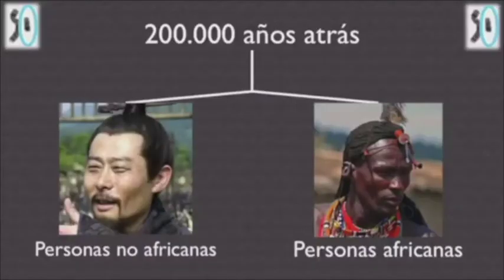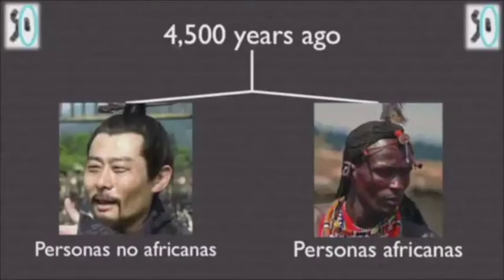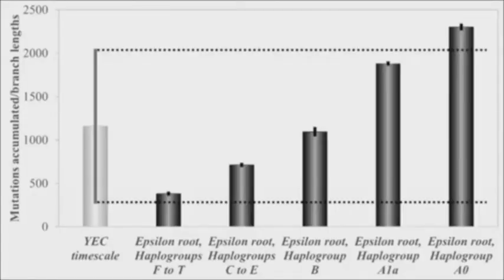So the pattern is: high-quality DNA sequences give you fast mutation rates. What implications does this have for the origin of the first man? When you apply this through the equations, the evolutionary model over-predicts, while the young earth model captures exactly what we see.